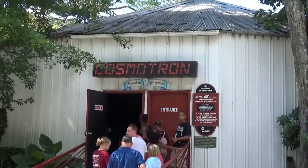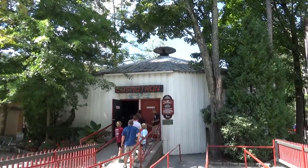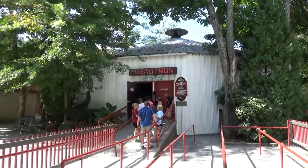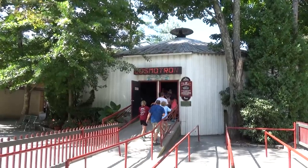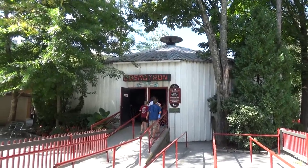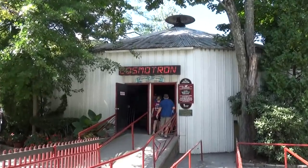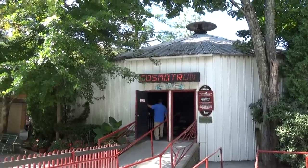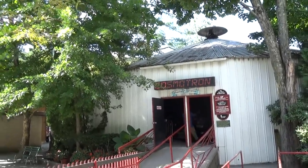We just got off the Cosmotron, advertised as a sound and sight experience — essentially an indoor Himalaya ride with lights, lasers, a disco ball, and haze machines. Of all the songs the guy could have put on, he played the Fresh Prince of Bel-Air theme song. 'West Philadelphia born and raised' — it was amazing, like a full song that nobody knows most of the verses to. The ride started going, the music cut on, and I just started laughing. Big thumbs up.